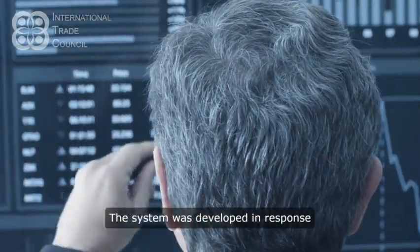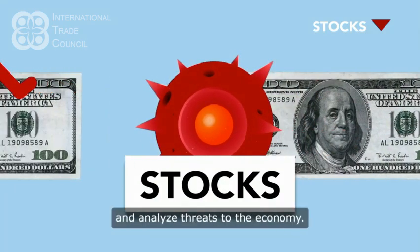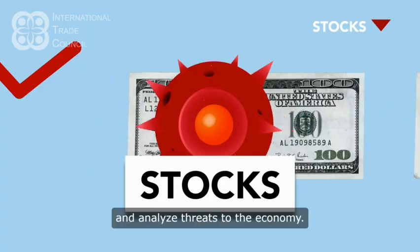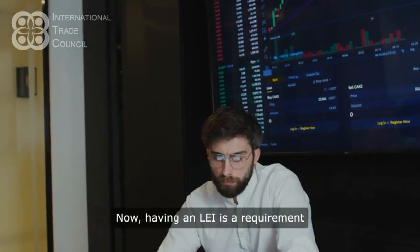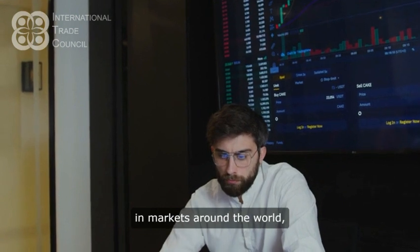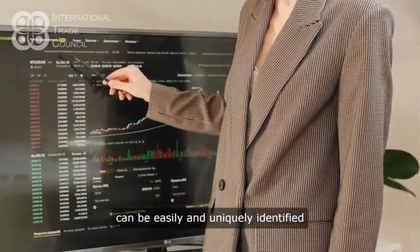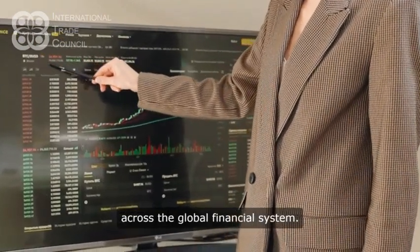The system was developed in response to the financial crisis to help regulatory bodies monitor and analyze threats to the economy. Now, having an LEI is a requirement for many financial transactions in markets around the world, helping to ensure that companies can be easily and uniquely identified across the global financial system.